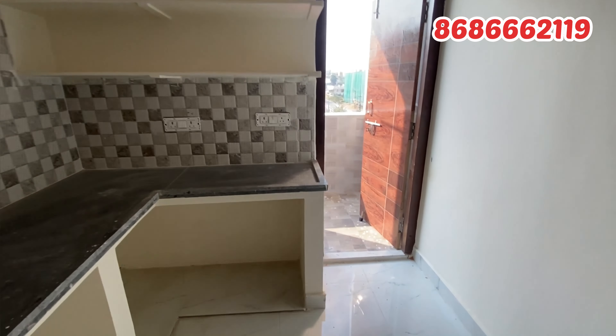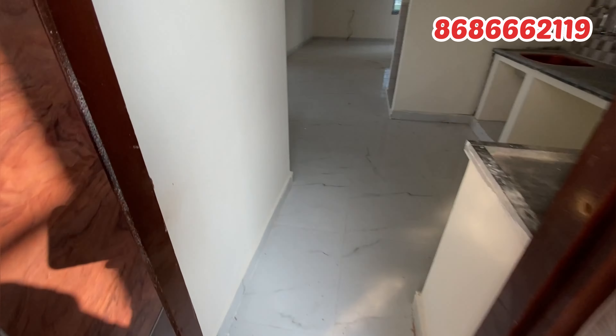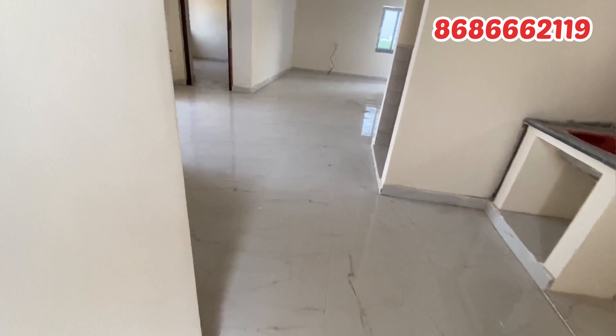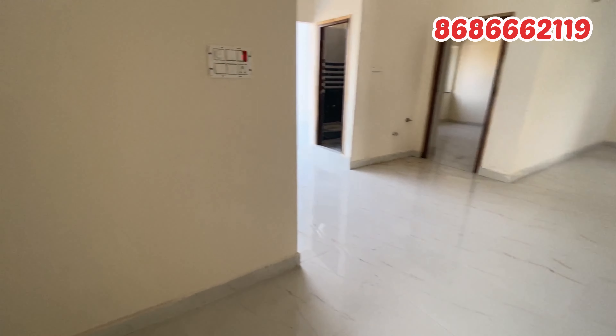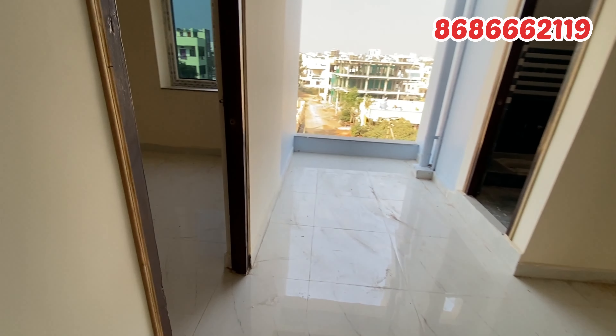Look at the quality of construction. There are a lot of developments in the area near the temple. This is the 200ft road and this is the 60ft road. In this prime location, I have a two-bedroom apartment flat available.